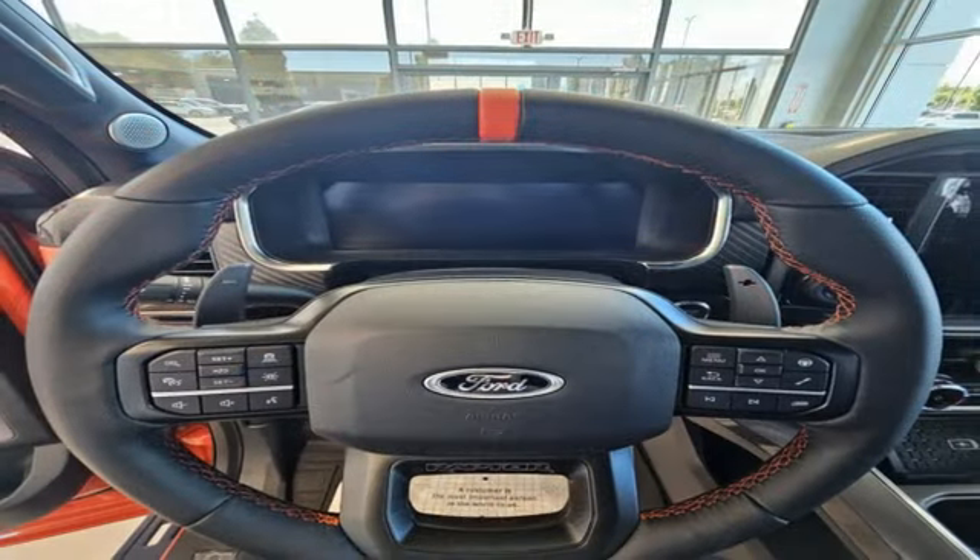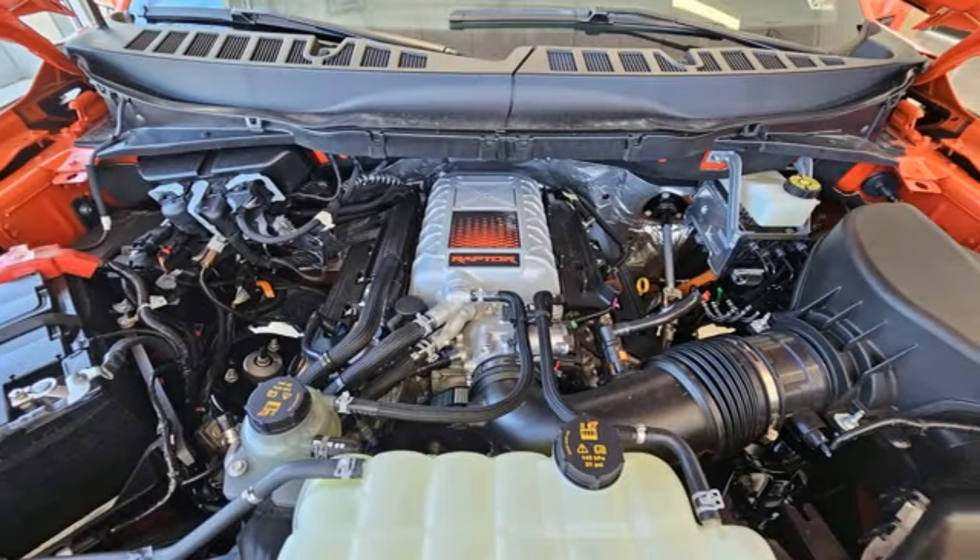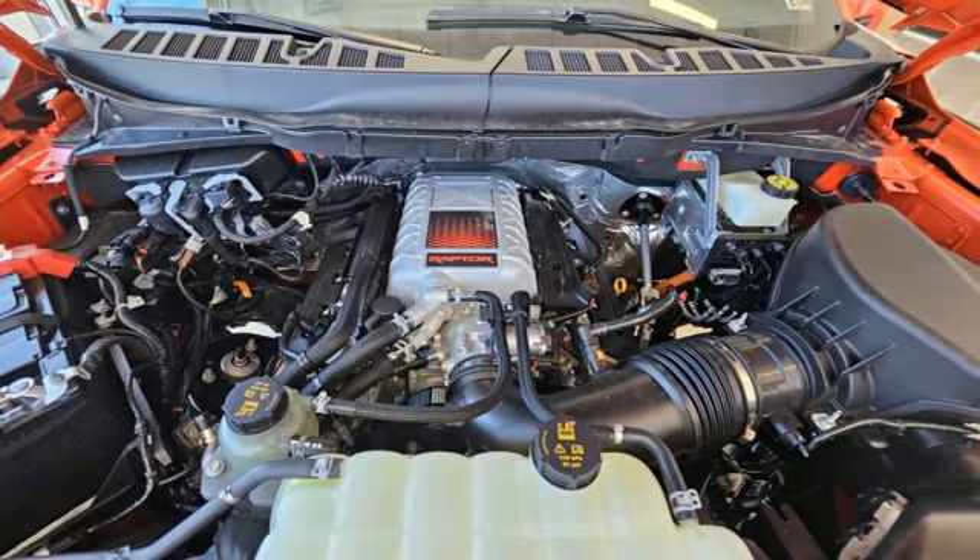Steering Assist Cruise Control, Wi-Fi Hotspot, Dual Zone Climate Control, Integrated Navigation System with Voice Activation, Twin Turbo V6 Engine.